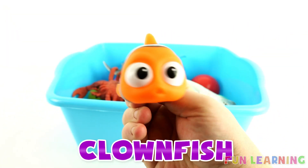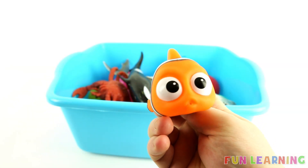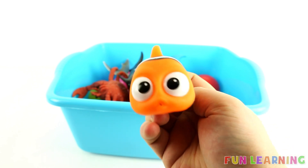It's a clownfish. Orange. And this is a special clownfish. His name is Nemo. Hello Nemo! Hey guys.